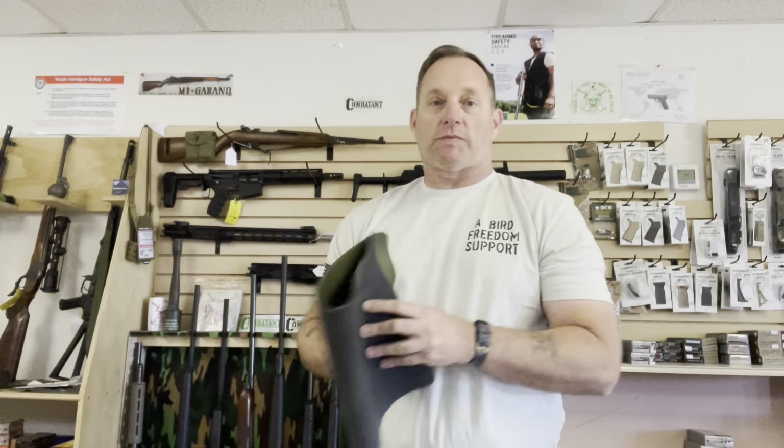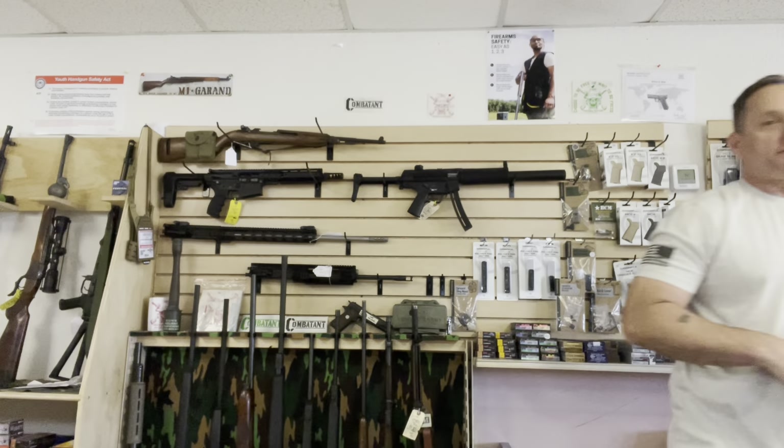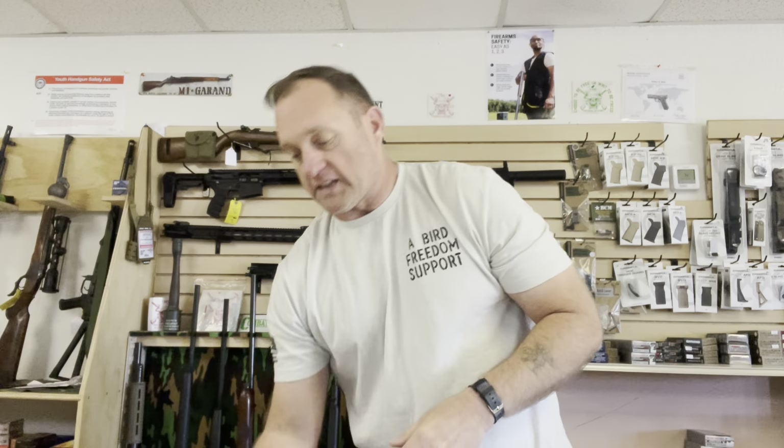One thing I recommend not doing: the minute the customer walks up to the counter, don't get hyped up and start slapping guns down in their hand. Take the pressure away. A lot of first-time buyers tell me that at another shop, the salesperson wouldn't give them enough time or really interact — and the moment they didn't seem like they wanted to buy, the salesman was gone. Put some patience in there.